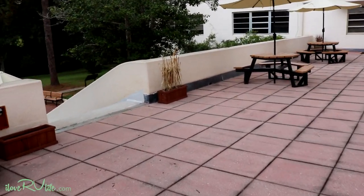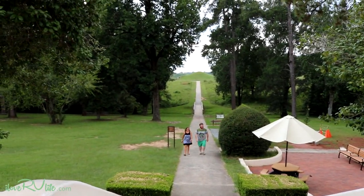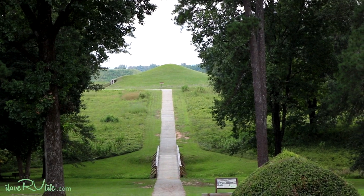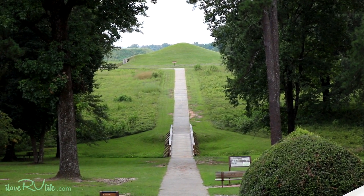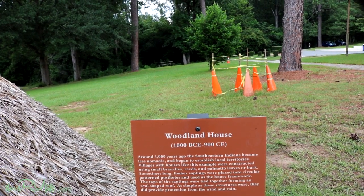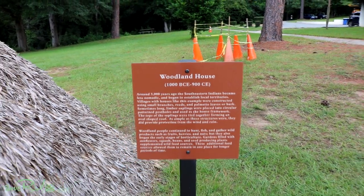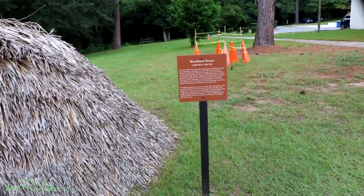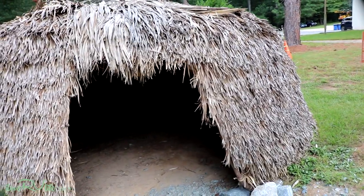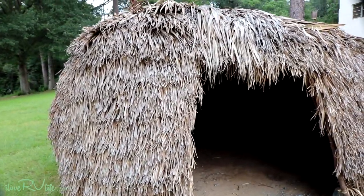We're walking outside now. If you can see it all the way out there in the distance, that's the Temple Mound. Over here is a woodland house from about 3,000 years ago for the southeastern Indians who lived here. These were not nomadic Indians like you see out west — they lived here for thousands and thousands of years. This is what's referred to as a woodland house. From the artifacts found here on site, they believe this is how they were built — basically a thatch construction.